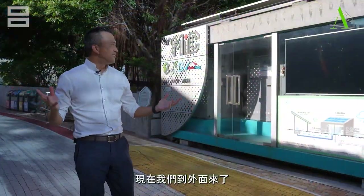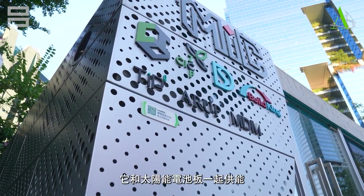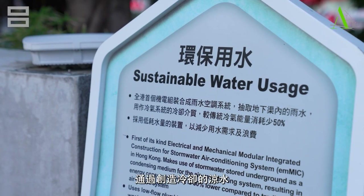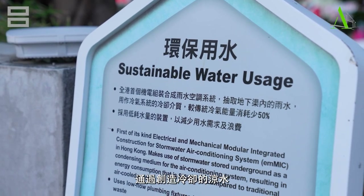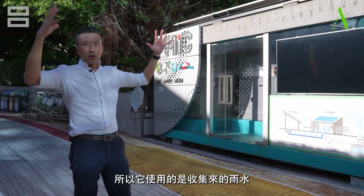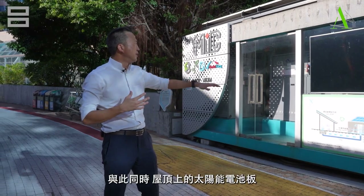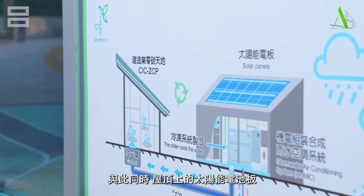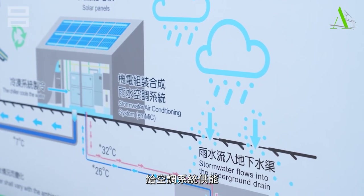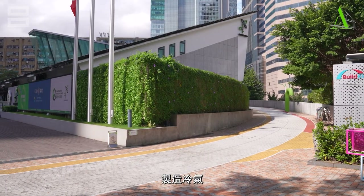We are on the outside now. This is what we call a stormwater cooling system, combining with the solar panel to provide the energy to create cold chilling water to cool the building. It uses the stormwater we collected as the water body that can cool, and then the solar panel on top will provide power to the air conditioning system so it can create cool air for the building behind us.